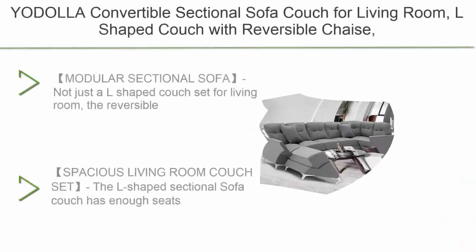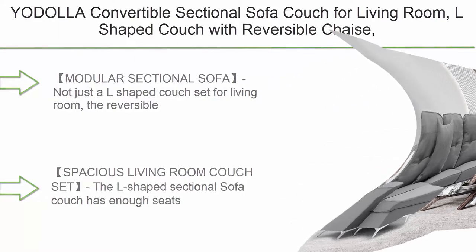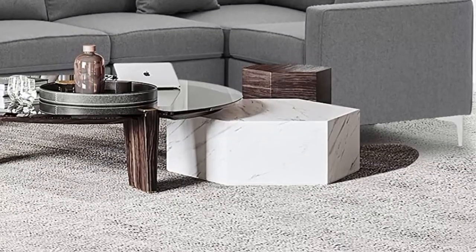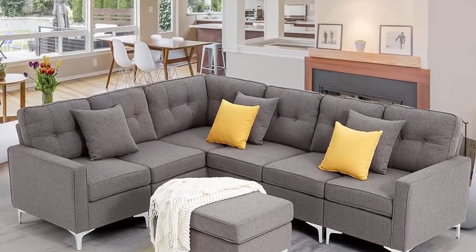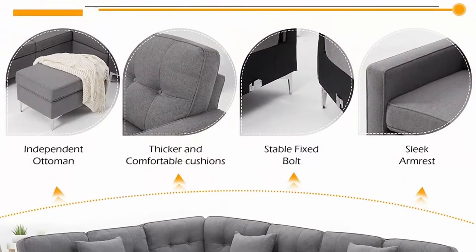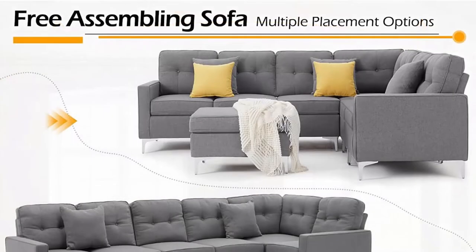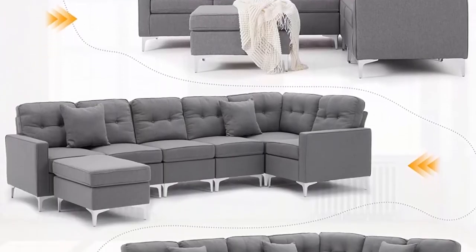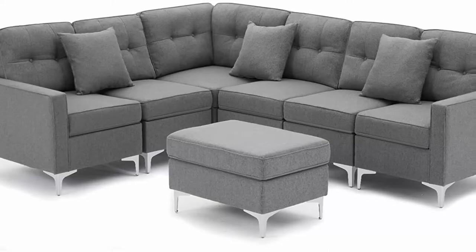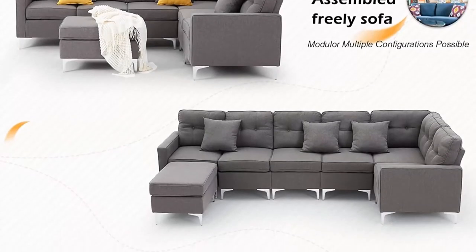Number 6: WRYODL L-shaped convertible sectional sofa couch for living room — L-shaped couch with reversible chaise, gray modular sectional sofa couch with ottoman. The reversible chaise can be used as a footstool or single seat. The seven pieces can be moved and rearranged; the seven-seat sectional couch can be configured as a loveseat, sleeper sofa bed, U-shaped sofa, small sectional, or sofa bed for small spaces. The L-shaped sectional has enough seats for six or more people, perfect for family gatherings.